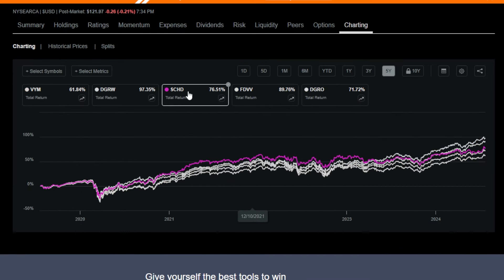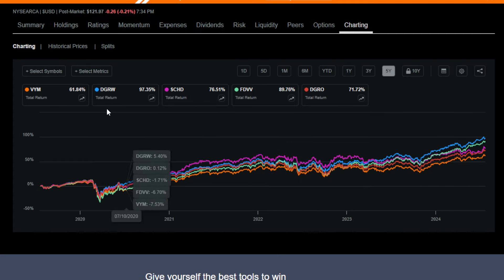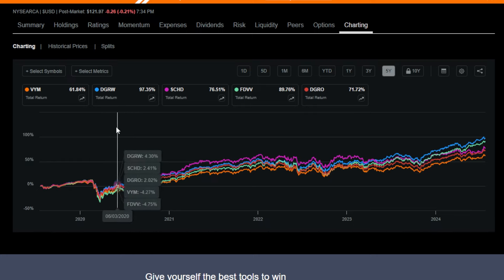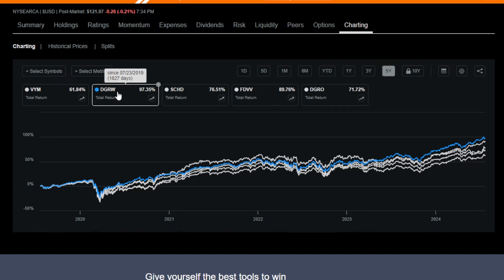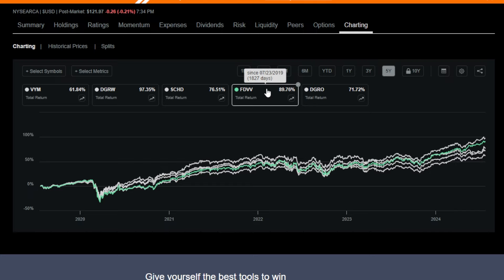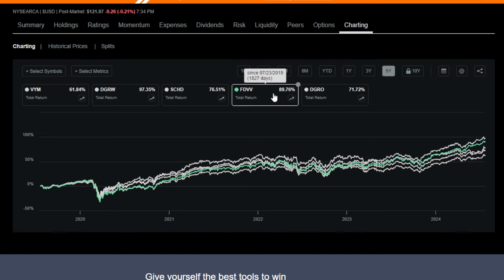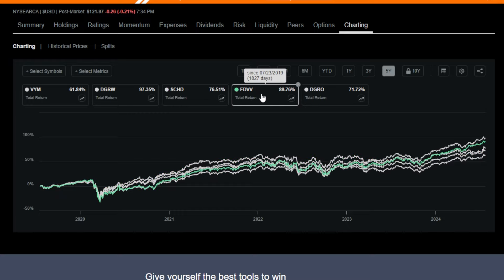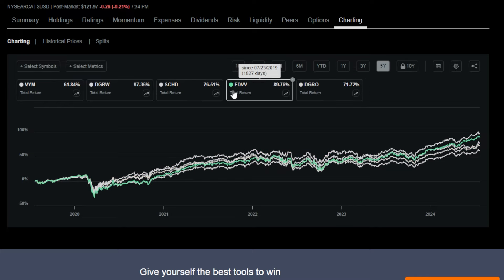So we went through VYM, DGRW, SCHD, FDVV, and DGRO — my five favorite dividend growth style ETFs across the entire market. Comparing them side by side on total return (price return plus dividends) over the last five years: DGRW returned 97.35%, making it number one. Number two is FDVV with almost 90%. Then number three is SCHD, followed by DGRO, and finally VYM. Even returning 61% over five years isn't something to complain about, but there are nuances to each ETF. The great part is you can buy any one or all of them in your own portfolio.